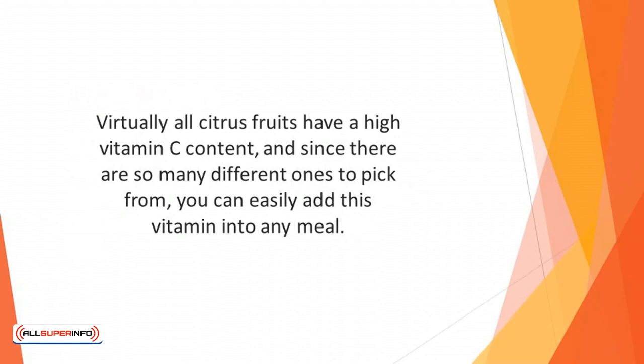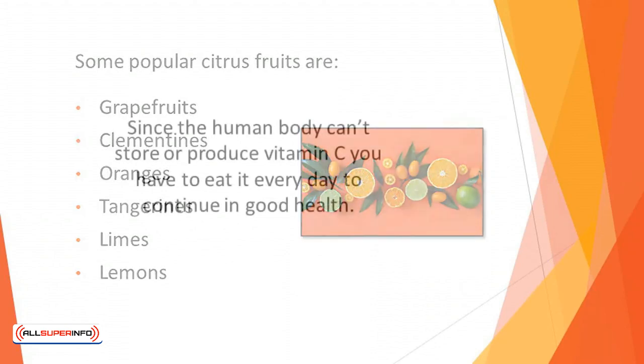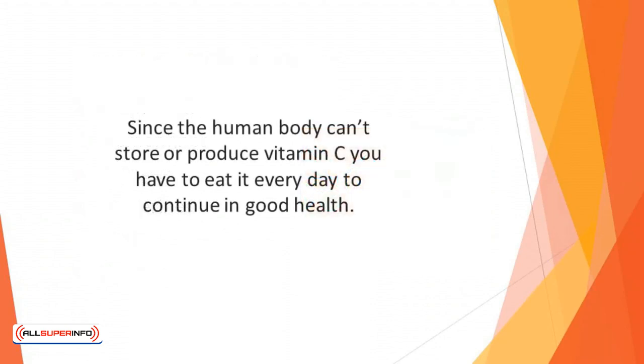you can easily add this vitamin into any meal. Some popular citrus fruits are grapefruits, clementines, oranges, tangerines, limes, and lemons. Since the human body can't store or produce vitamin C, you have to eat it every day to continue in good health. Adults are recommended to eat 75 mg each day if they are female, or 90 mg each day if they are male.